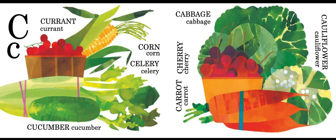C is for currant, cucumber, corn, celery, cabbage, cherry, carrot, and cauliflower.